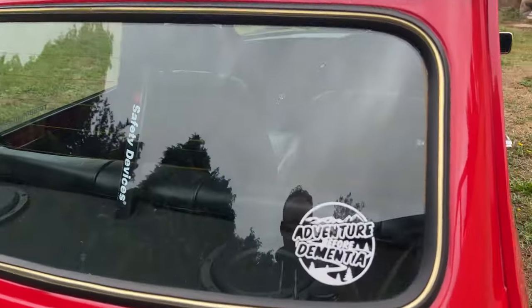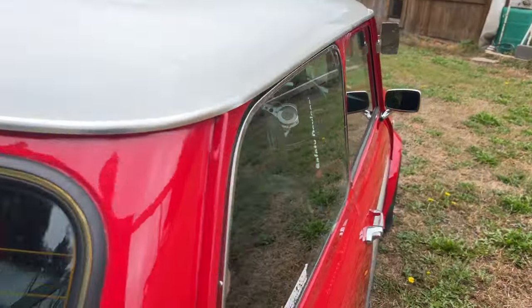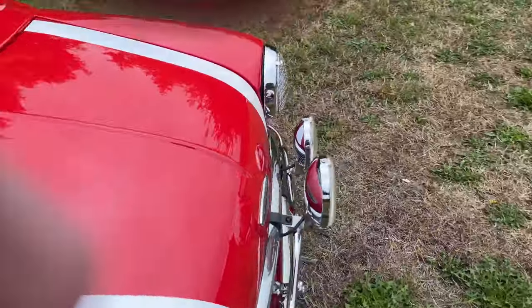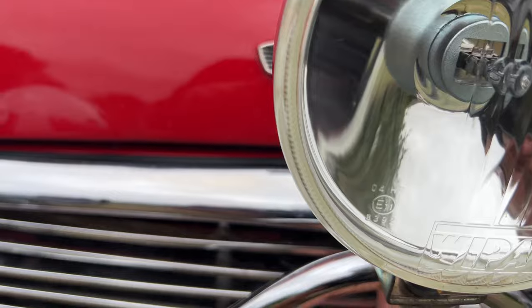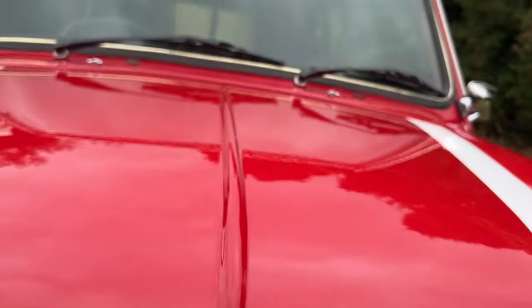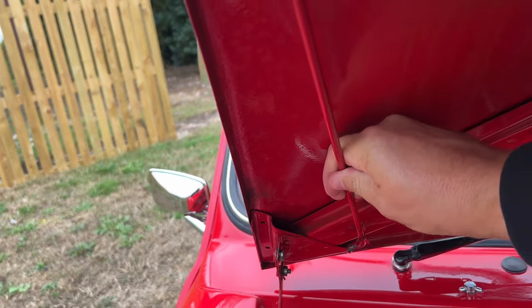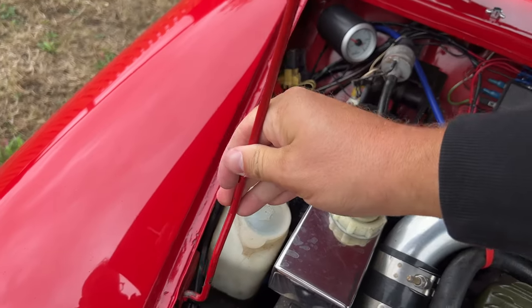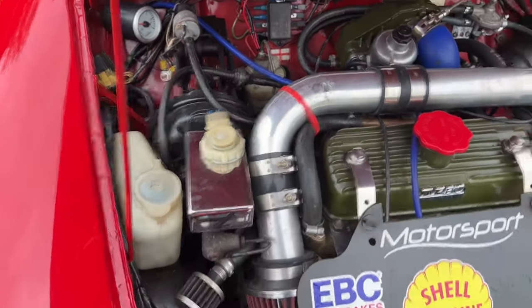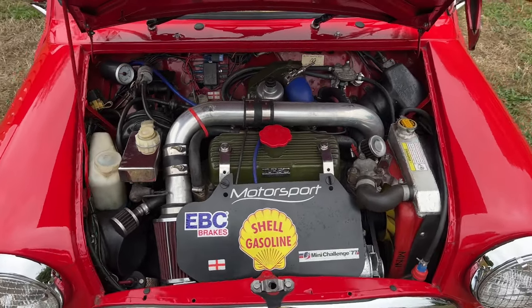You'll also notice this sticker — Adventure 4 Adventure — your safety devices rear roll cage. You'll also want to pay special attention to the sound system it has. And we will just pop the bonnet on to reveal quite possibly one of the most beautiful engines I've ever seen in my time with Minis.